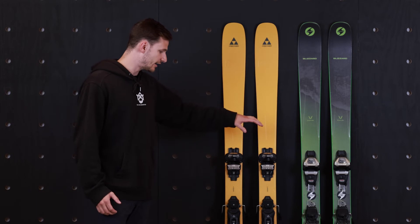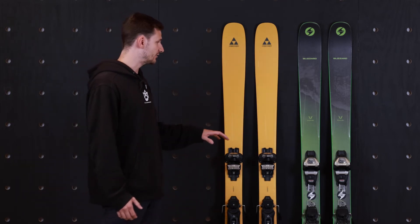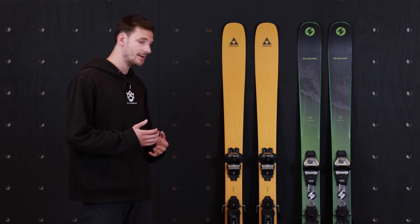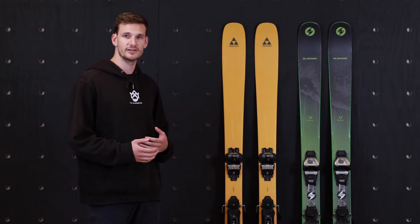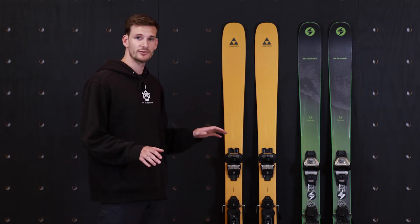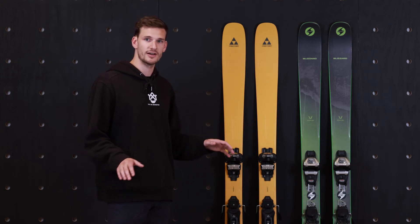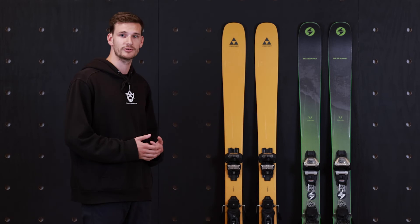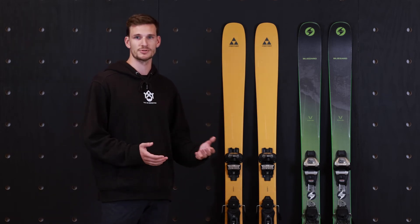The Blizzard Rustler 9 is really similar to the Ranger 96, but off trail it's a little bit easier to balance on. That makes the ski more maneuverable and slightly more predictable. In the tips and tails, you have a little bit more rocker in the tail. You can get that tail to release a little bit easier, allowing you to feel more comfortable in terrain you might not be super stoked to be in.